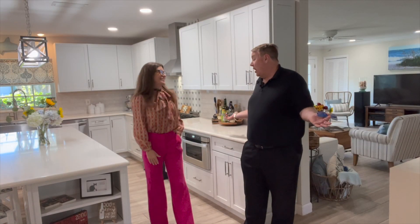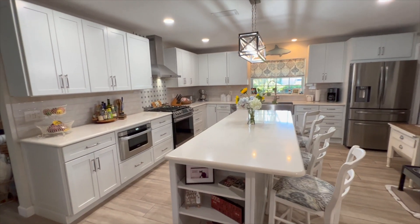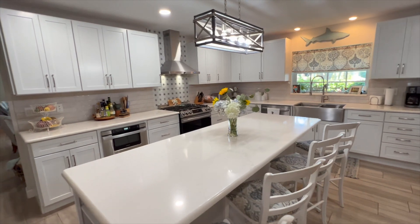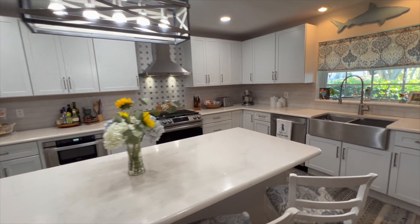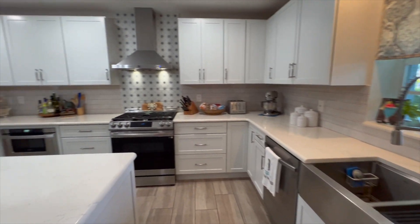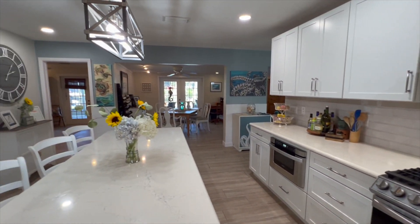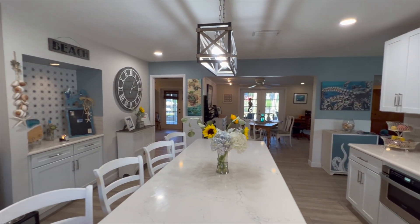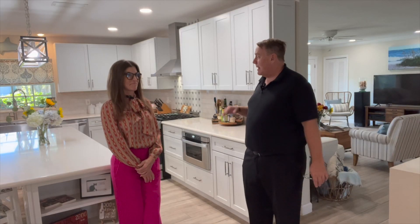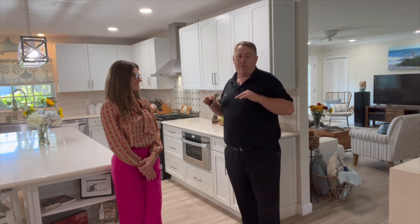Look at this kitchen — it's done. Notice that they have quartz countertops. One thing I thought was really great: I see all the time people put beautiful quartz in the kitchen and go super cheap in the bathrooms. They didn't do that here. They have quartz countertops in the kitchen, quartz countertops throughout all three bathrooms, solid wood cabinets, stainless steel appliances — everything's updated. You're not going to have to do a thing to this kitchen.